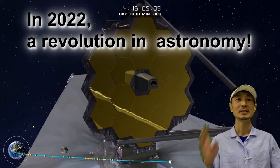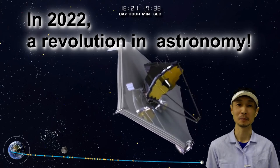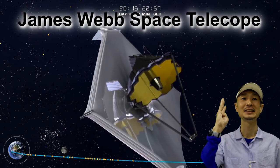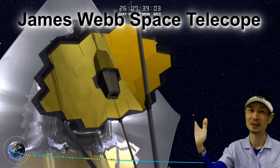Happy New Year everyone! This year, 2022, a revolution is going to happen in astronomy. The first of this revolution is NASA's new space infrared telescope, the James Webb Space Telescope.